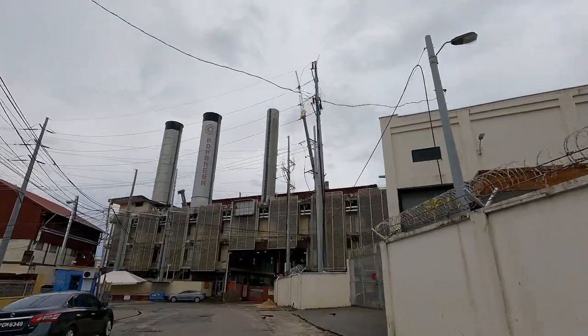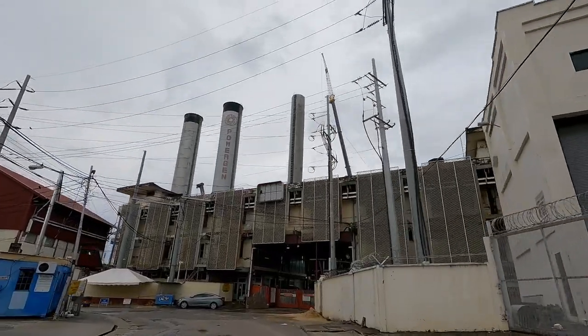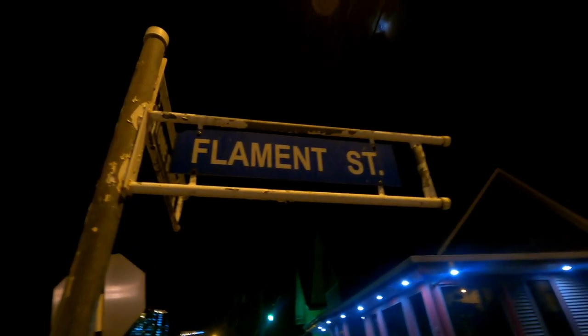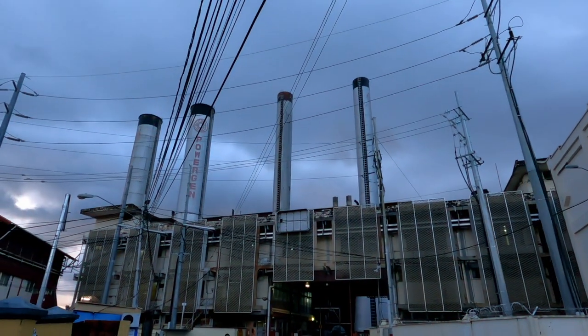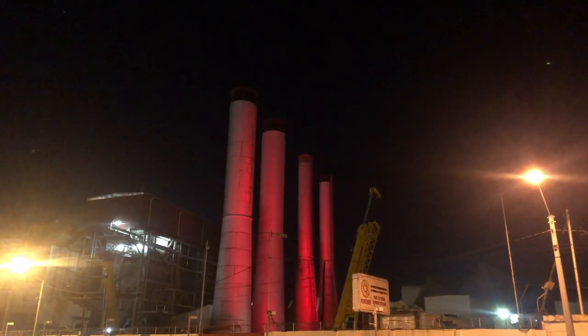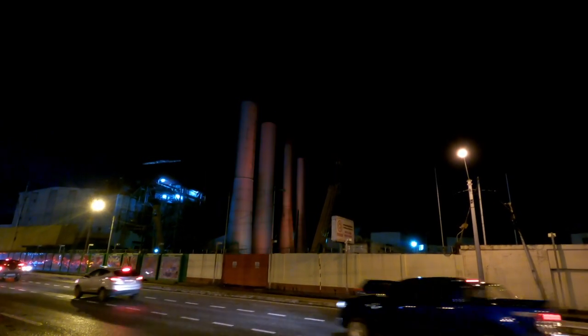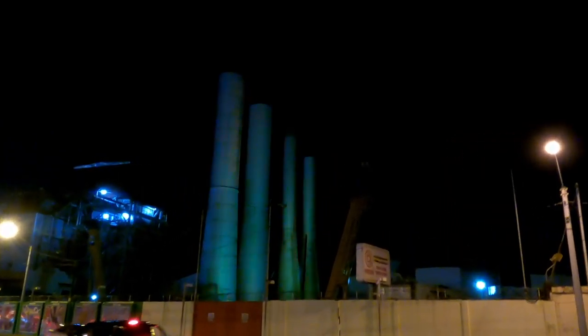We're kicking it off in Port of Spain by Powergen before we head south to get some Bumpy's BBQ. Right now we're on Flamance Street, as this is one of the first electric power producing plants in Trinidad and Tobago, dating back to the late 1800s, early 1900s, and upgraded throughout the years. These four stacks or towers are iconic landmarks here in our capital.